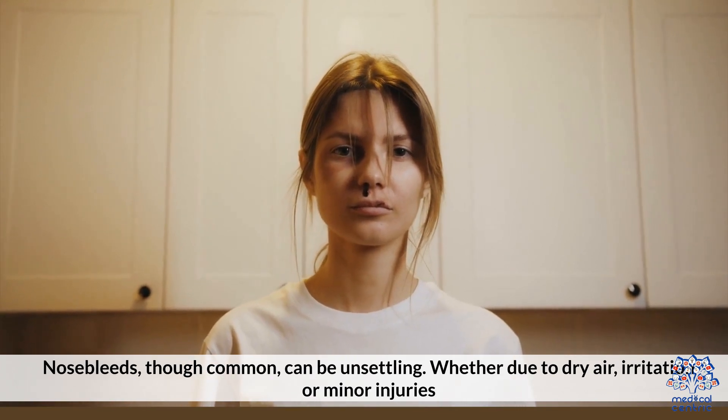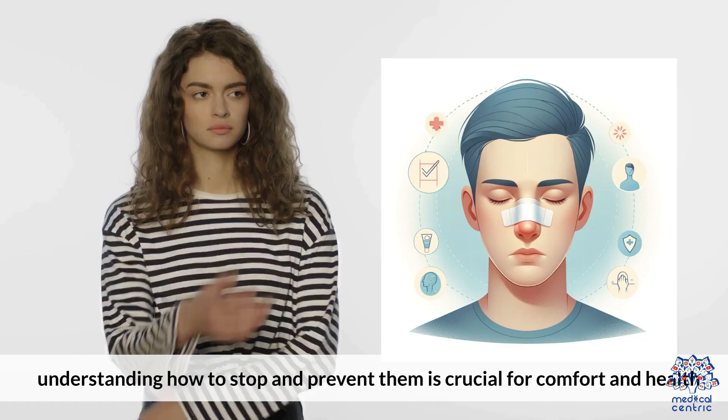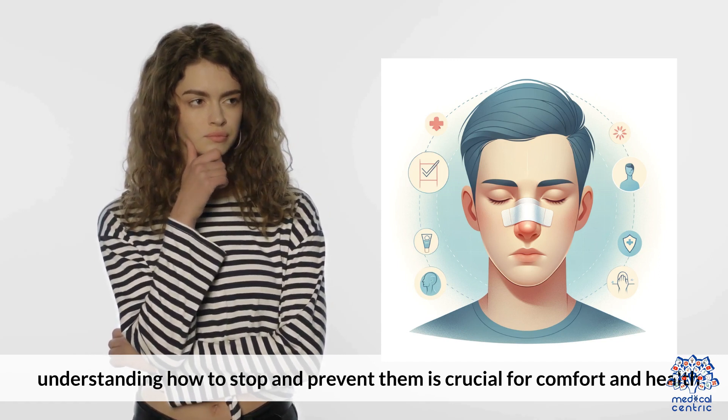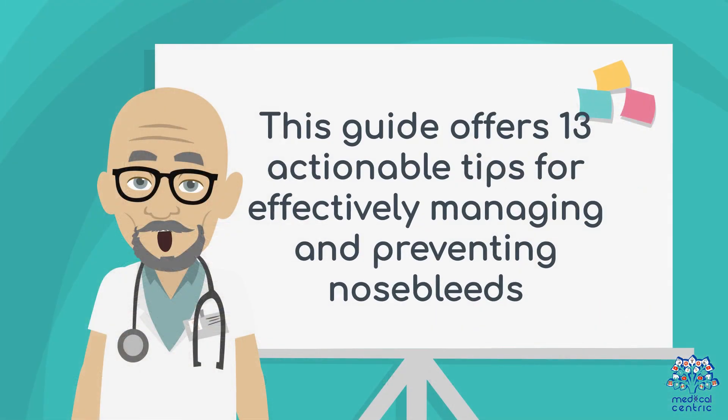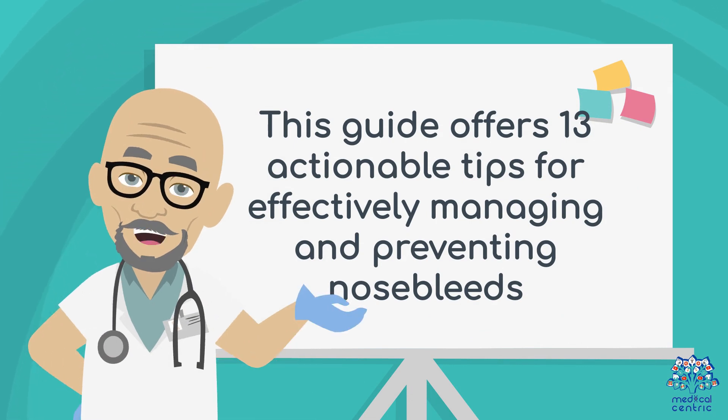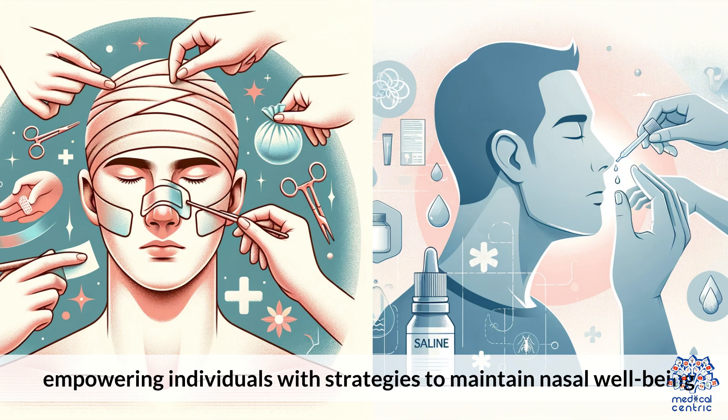Whether due to dry air, irritation, or minor injuries, understanding how to stop and prevent them is crucial for comfort and health. This guide offers 13 actionable tips for effectively managing and preventing nosebleeds, empowering individuals with strategies to maintain nasal well-being.